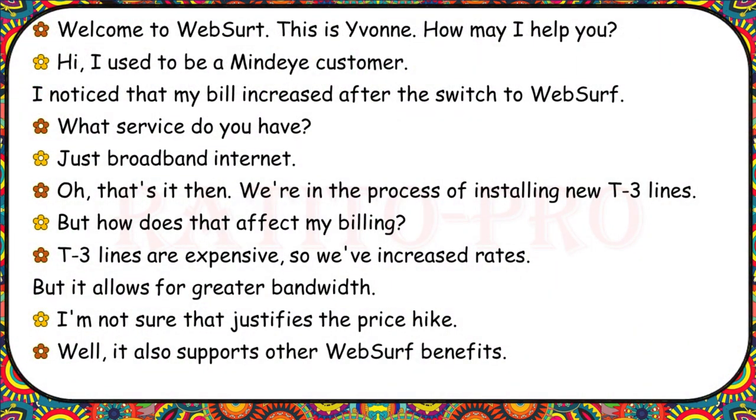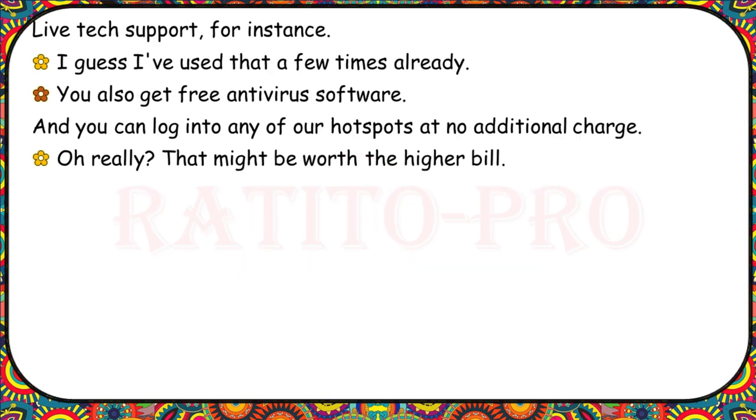Welcome to WebServe. I used to be a MindEye customer. I noticed my bill increased after the switch to WebServe. What service do you have? Just broadband internet. We're in the process of installing new T3 lines. How does that affect my billing? T3 lines are expensive, so we've increased rates, but it allows for greater bandwidth. It also supports other benefits: live tech support, free antivirus software, and you can log into any of our hotspots at no additional charge. That might be worth a higher bill.